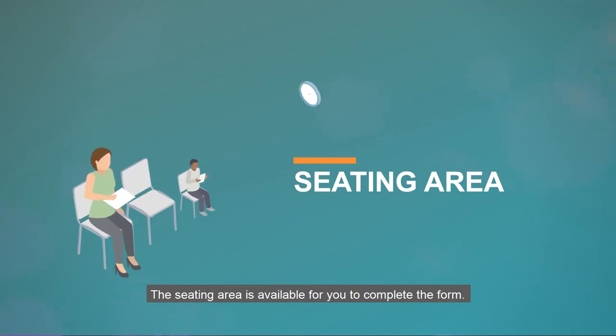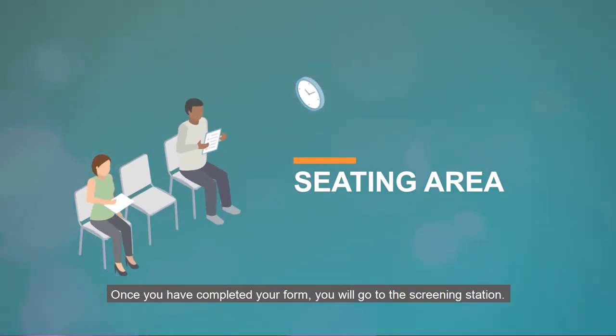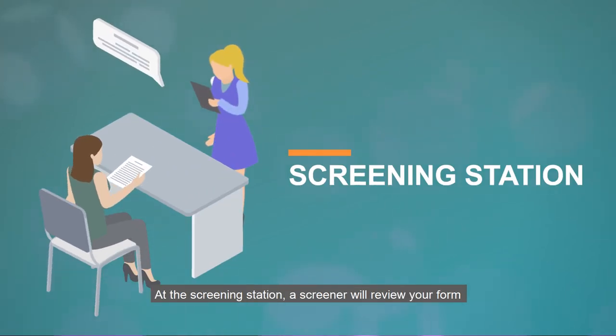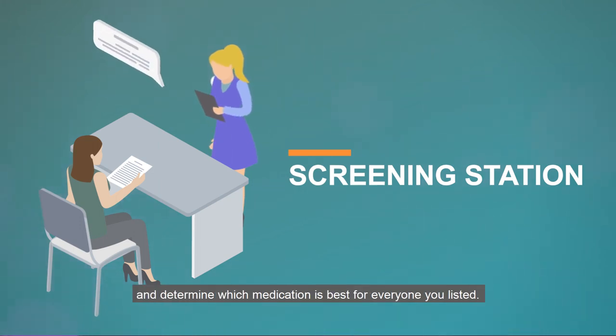The seating area is available for you to complete the form. Once you have completed your form, you will go to the screening station. At the screening station, a screener will review your form and determine which medication is best for everyone you listed.